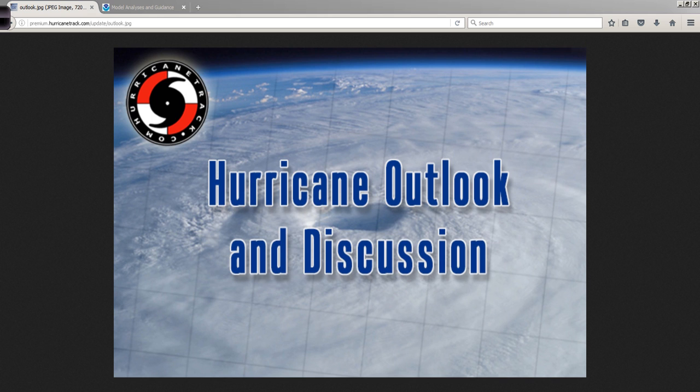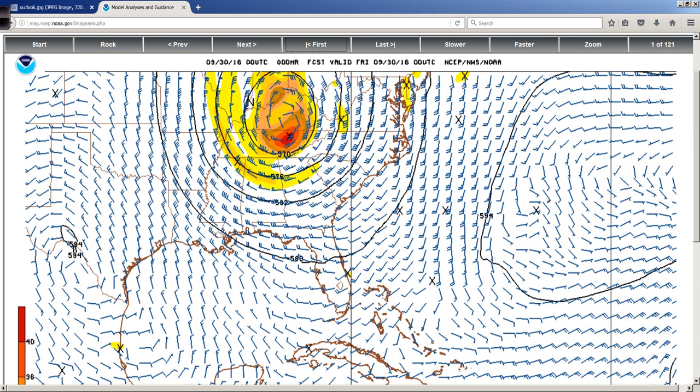Hello, Mark Suttoth, HurricaneTrack.com here. It's about 2 minutes to 1 a.m. Eastern Time, now September 30, 2016. I want to go over the very latest run of the Global Forecast System model.